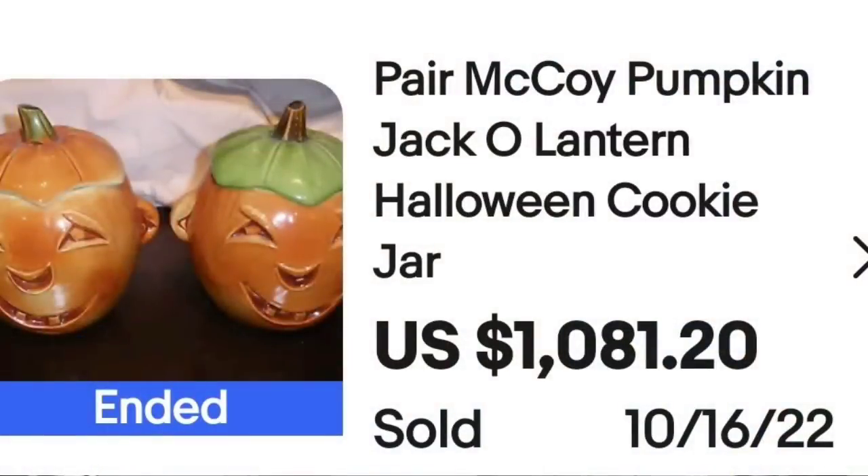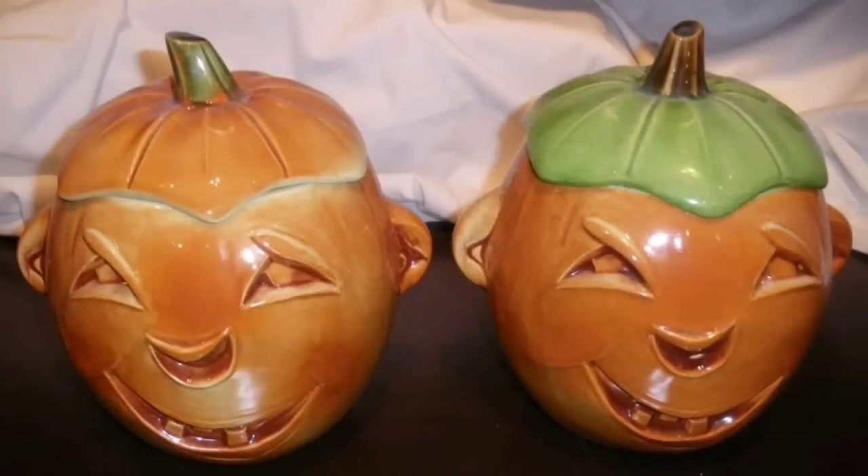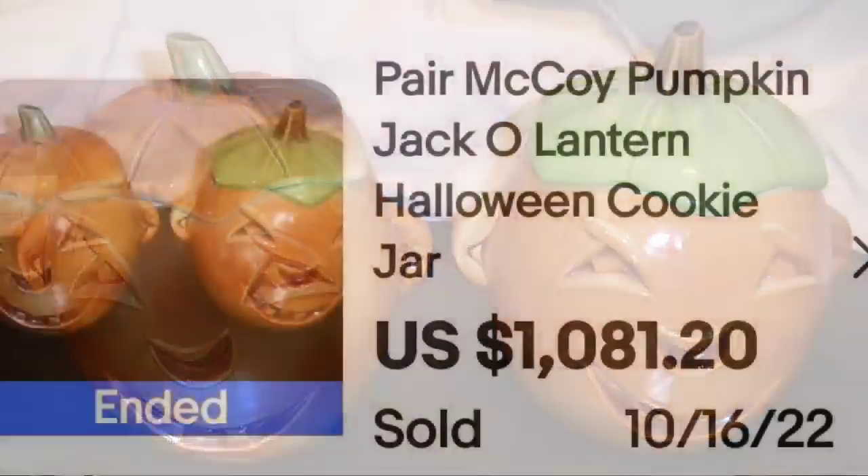We are up to our top five cookie jars — they go up to over $1,800. The first one is one of my favorite sets: a pair of McCoy Jack-O-Lantern cookie jars. This is a pair of McCoy Pumpkin Jack-O-Lantern cookie jars, and this one sold for $1,081.20 for the two of them. Here you can see them up close — they were in excellent condition. A great sale over $1,000.